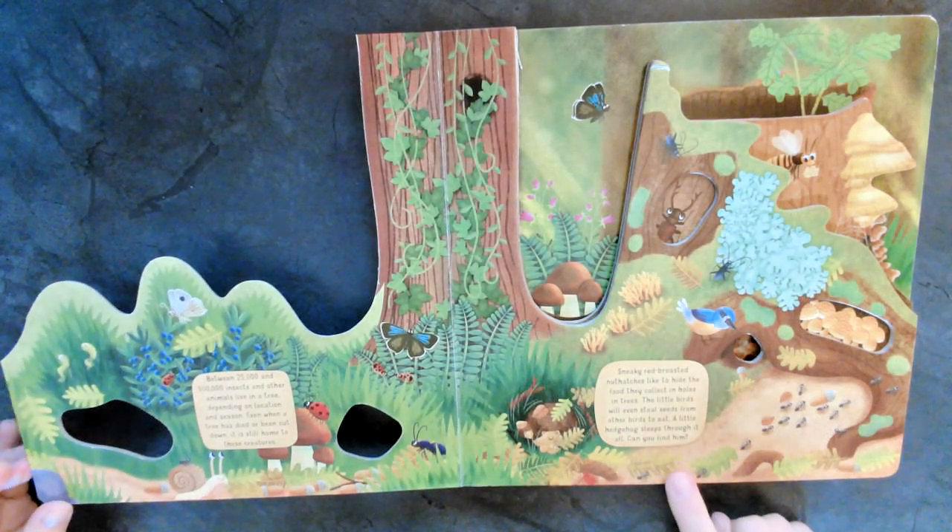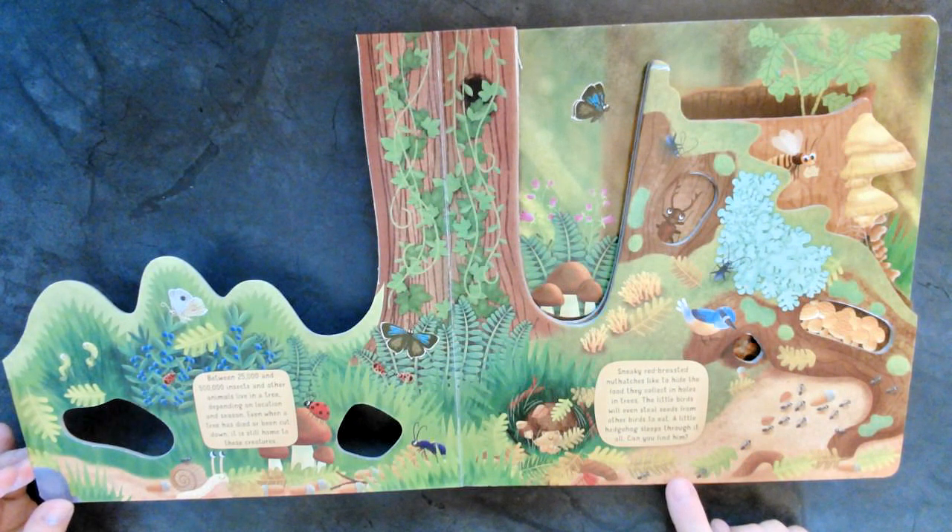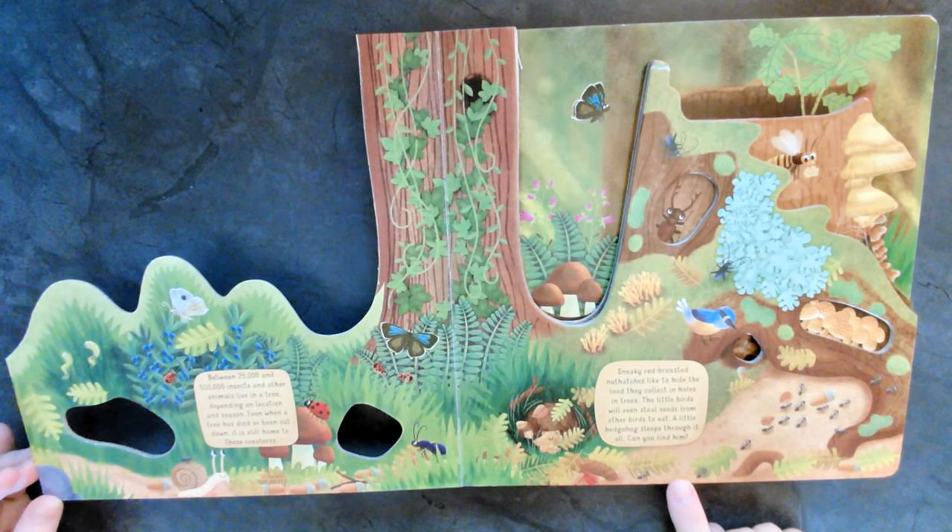Sneaky red-breasted nuthatches like to hide the food they collect in holes in trees. The little birds will even steal seeds from other birds to eat. That sounds a little naughty to me.